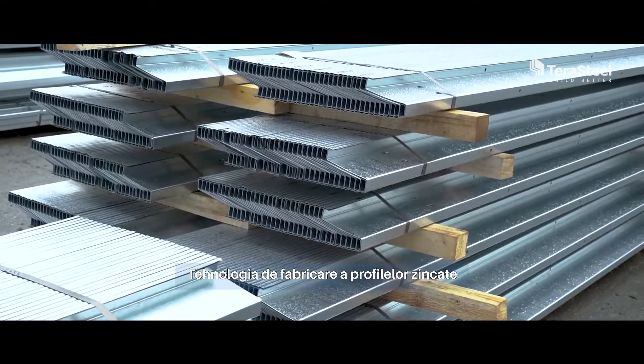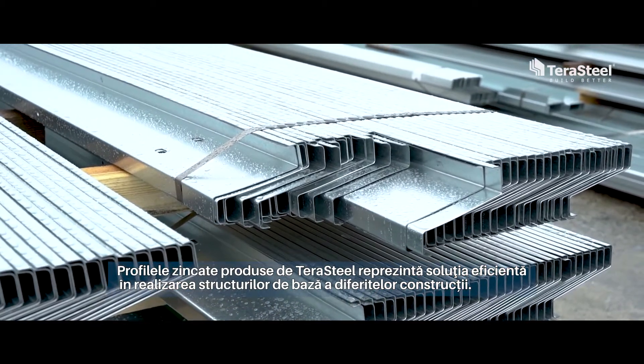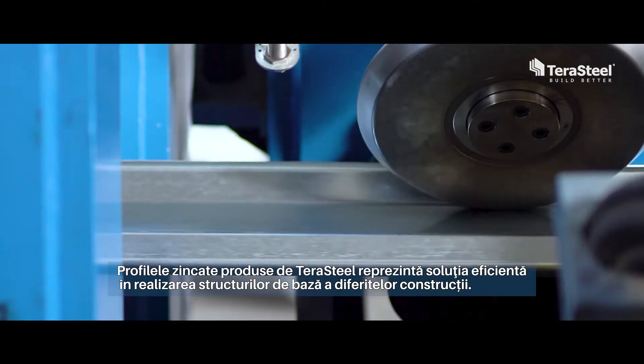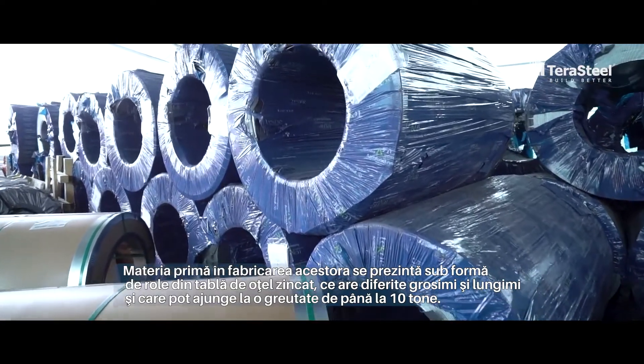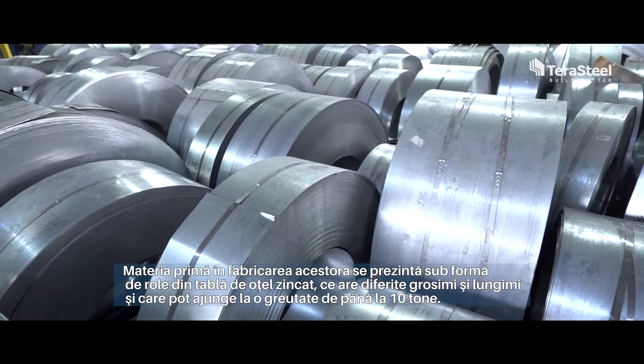The galvanized profiles produced by TerraSteel represent the efficient solution to create basic structures for different types of constructions. The raw material for their production has the shape of rolls of galvanized steel sheets that have different lengths and thicknesses and that can weigh up to 10 tons.